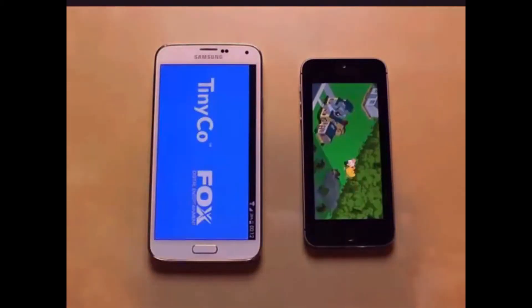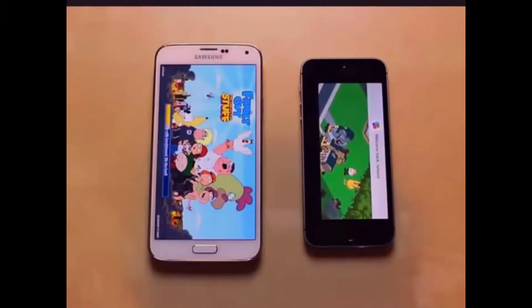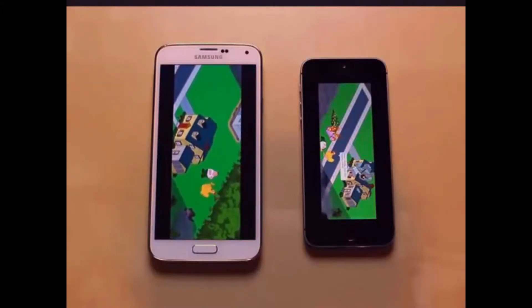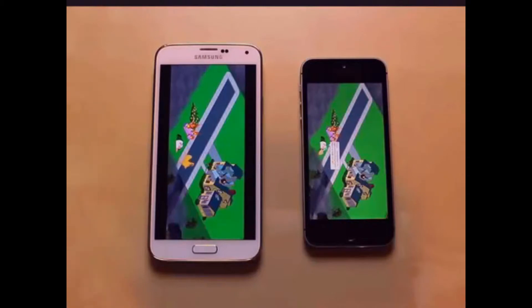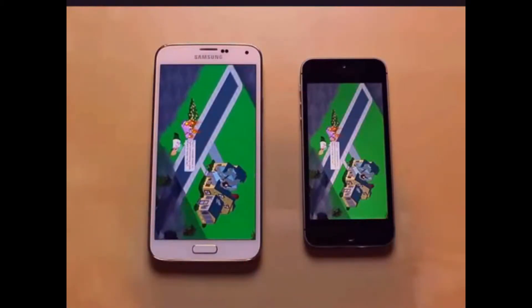They're both loading up. Looks like the iPhone is a little bit ahead — a good bit ahead, actually. There's Game Center loading up on it. The Galaxy S5 is finally there. The Family Guy game actually loaded up a little bit faster on the iPhone 5S. Now remember, this is a bigger screen so it's going to have to push more pixels, making it a little bit harder for the Galaxy S5.